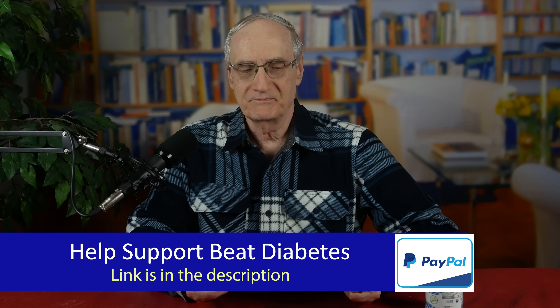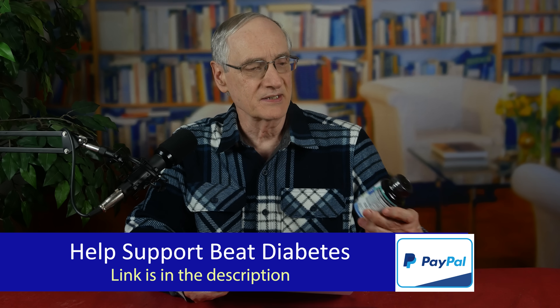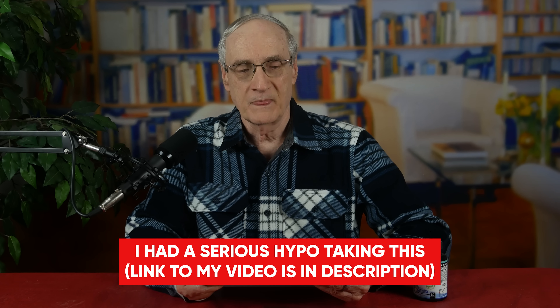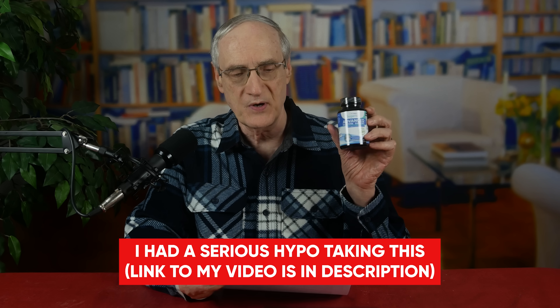Before we get to our topic, I wanted to share a news release. Several of you sent me links to this. It has to do with Dr. Ergin, who is the SugarMD. He's been selling a product called Advanced Glucose Support. The report — from the FDA — says consumers should not purchase or use Dr. Ergin's SugarMD Advanced Glucose Support, a product promoted for blood glucose management.